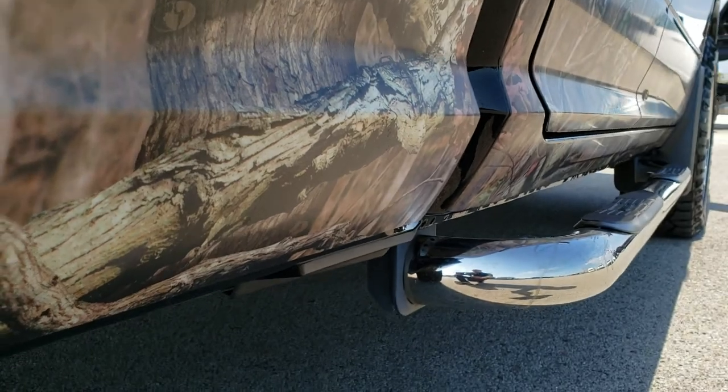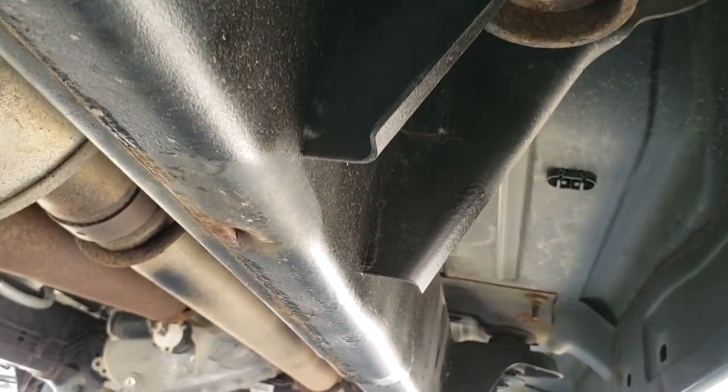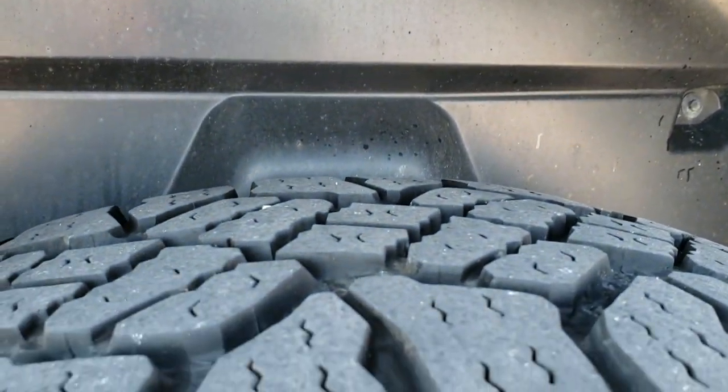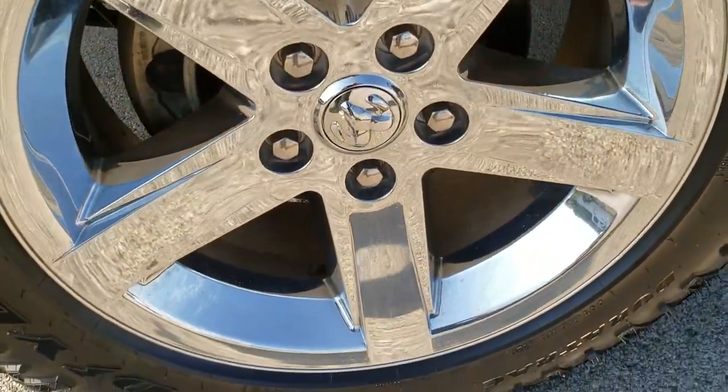Lower rockers all look really good. It has the wheel well liners which keep your frame and underbody looking great. Keep in mind this is a 2013 — very, very clean underneath. The back tires have just as much tread as the fronts, and the back rim is in excellent shape as well.